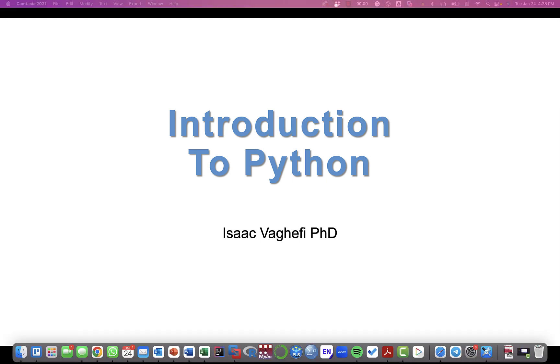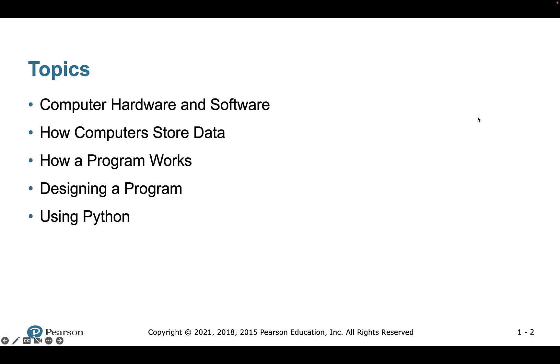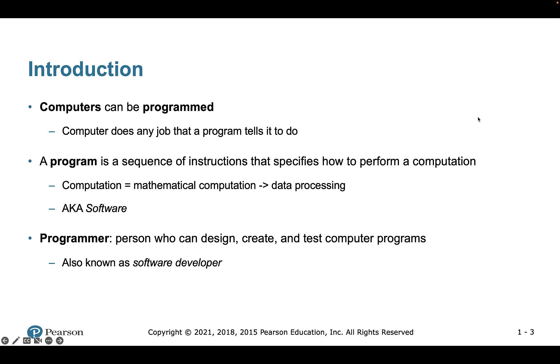In this video I'm going to cover some of the basics of computing and how computers work, as a starter for learning Python, but we won't talk about Python yet. Basically, we know that computers can be programmed, and when we say programmed we're talking about a sequence of instructions that specifies how to perform a specific computation — for example, adding, multiplying, or subtracting numbers.